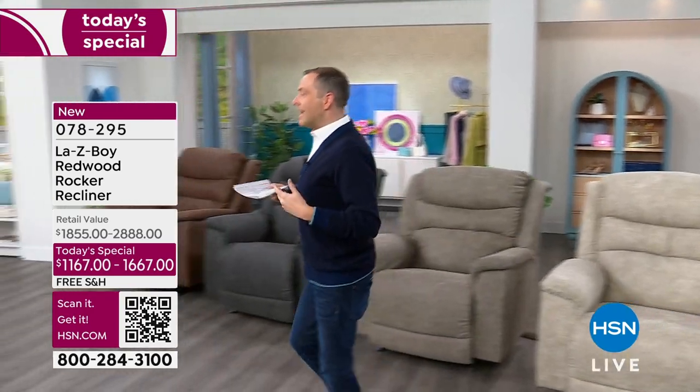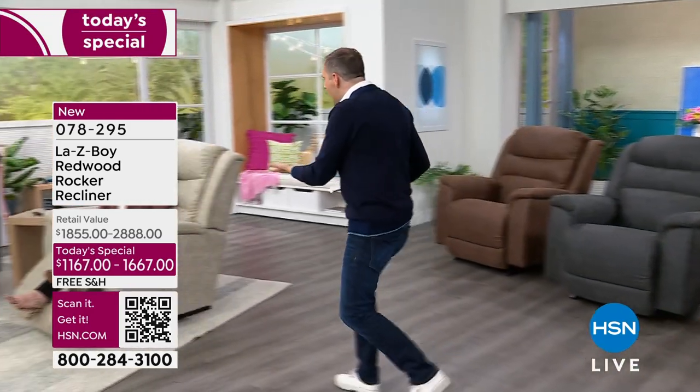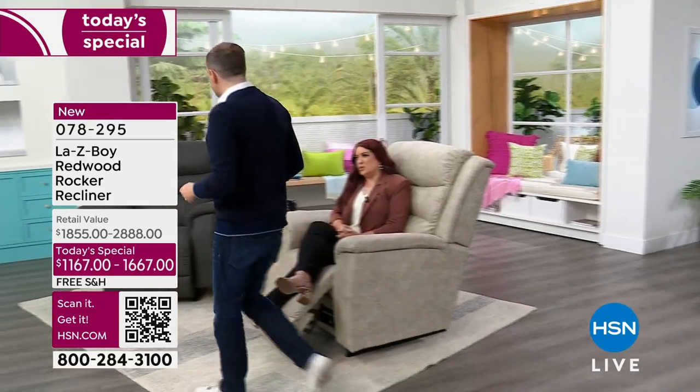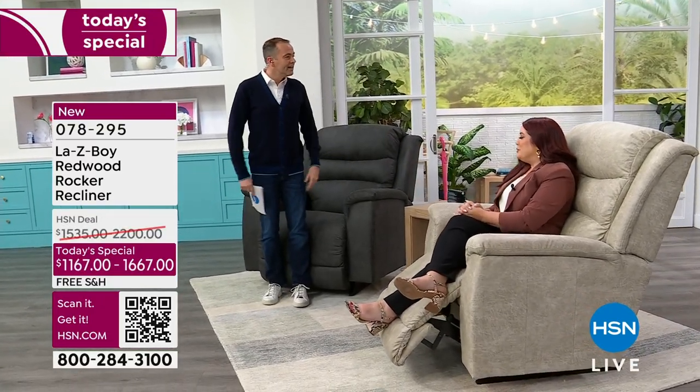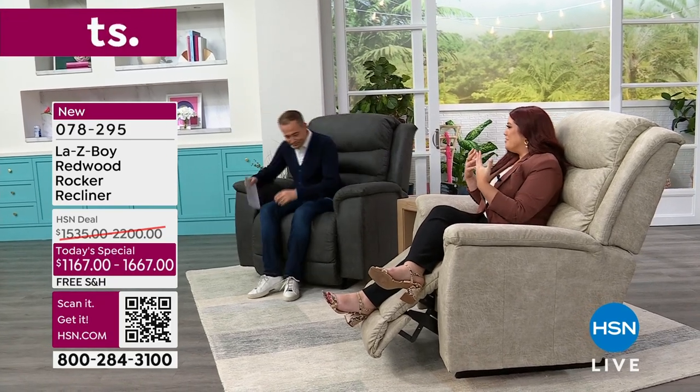Nicole, maybe slightly over-dramatized, but am I not right when I say that? No, it's so true. You think about how stressful and crazy our lives are — you need somewhere where you can come in and be comfortable and de-stress right away. Your place, your space.